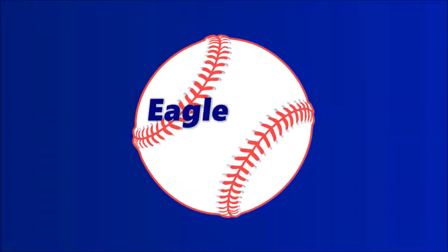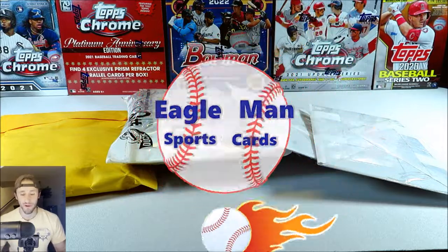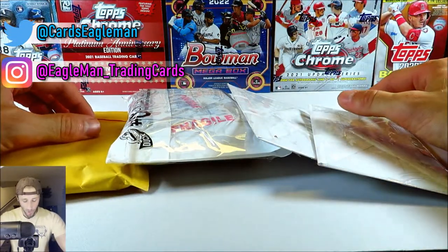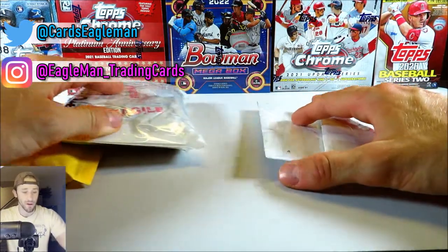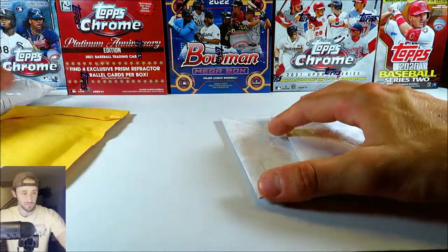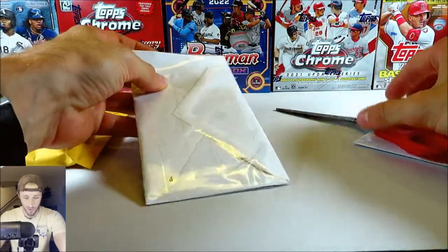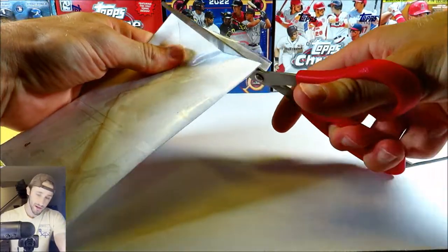Recently won a few auctions on eBay, a couple sports card lots. Hey, what's going on guys? It's Eagleman here back with another mail day. I got four packages here, all from eBay, a couple auctions I won. One of the auctions I won like months and months ago, and I'll tell you a little bit about that. We got a couple plain line envelopes here, so let's go ahead and take a look at what we got.